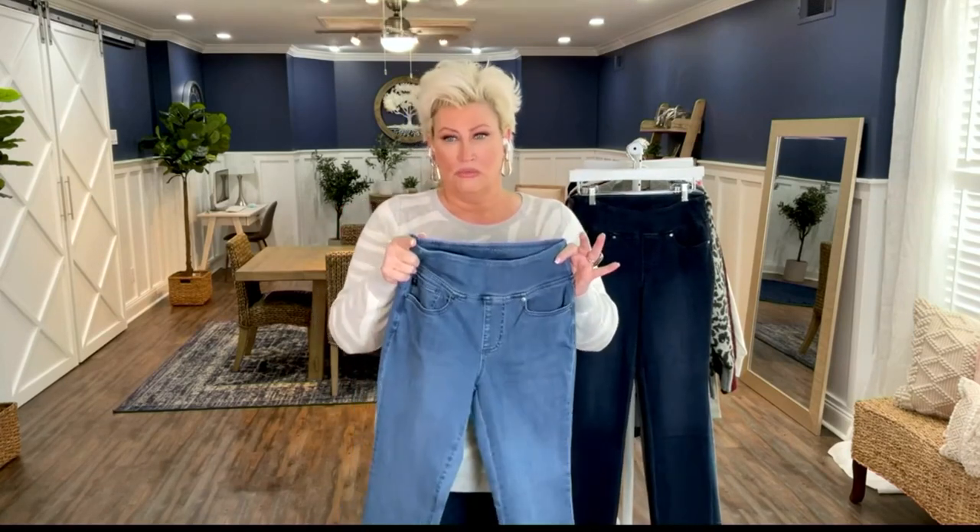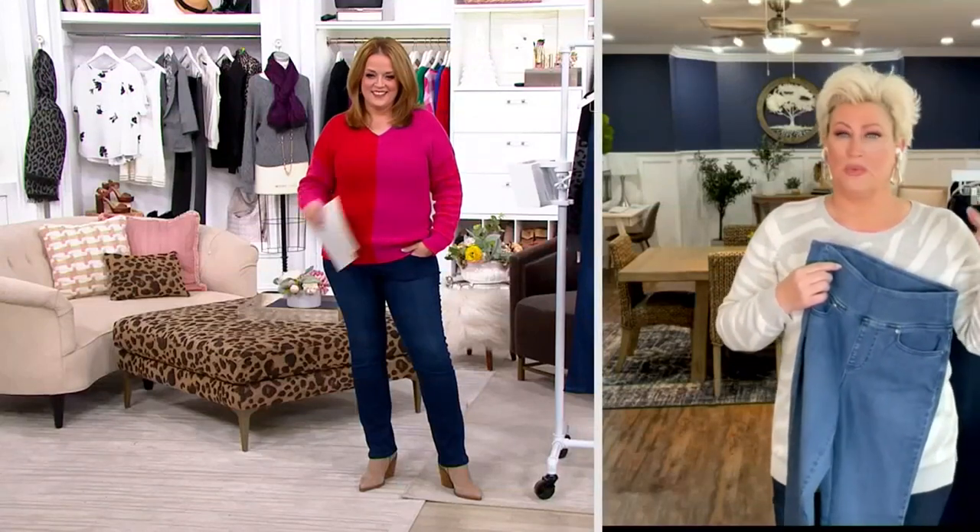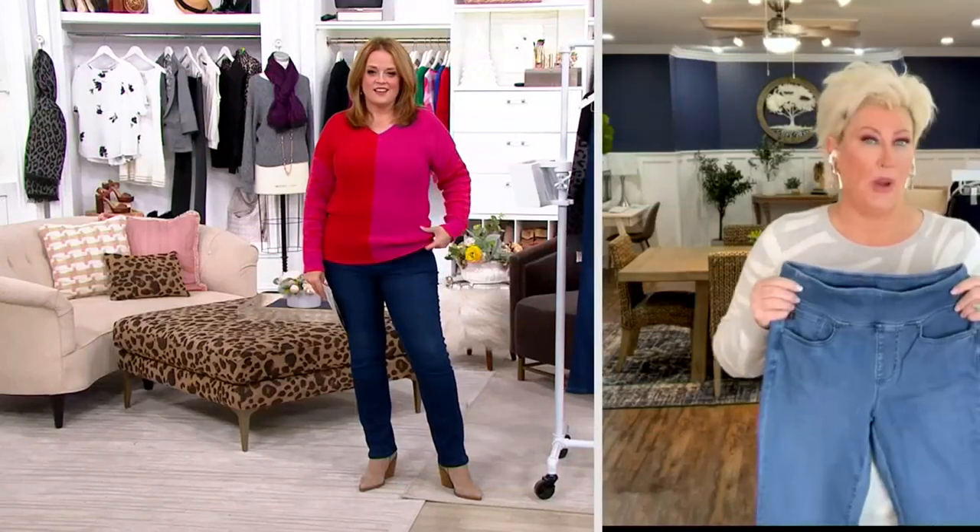One word, Mary, that you would use to describe these — go. Every day. You'll live your life in them. It is the most comfortable, soft touch, high-end designer jean that you'll ever put on your body. Just wait until you see all the colors. We sold out of them. They're back in a big way.